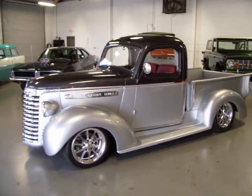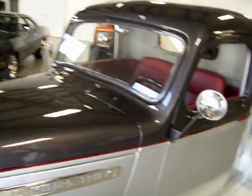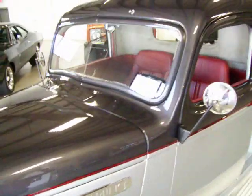Gorgeous paint and body — silver with the charcoal gray top on the body, separated by a crimson red painted stripe. Absolutely gorgeous.